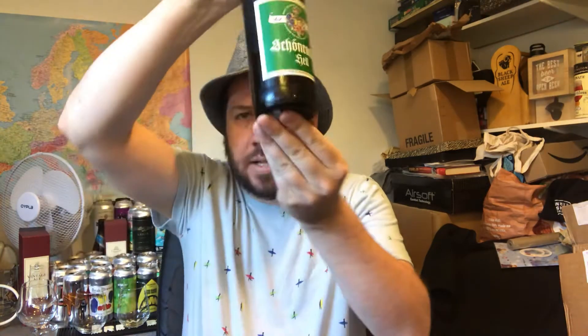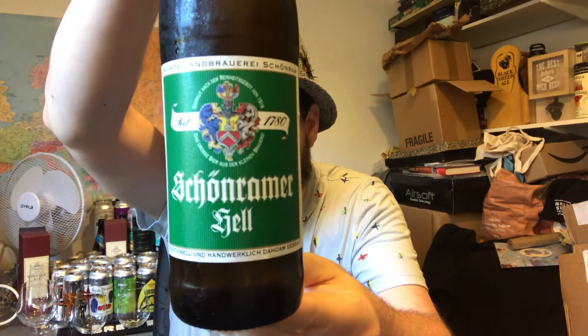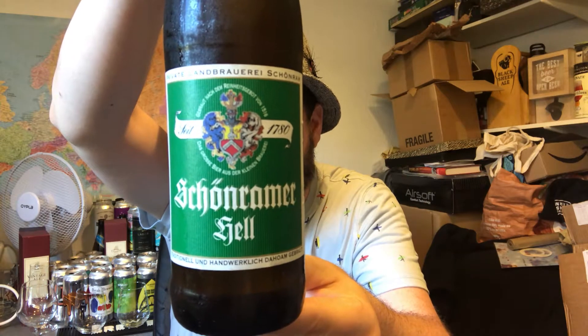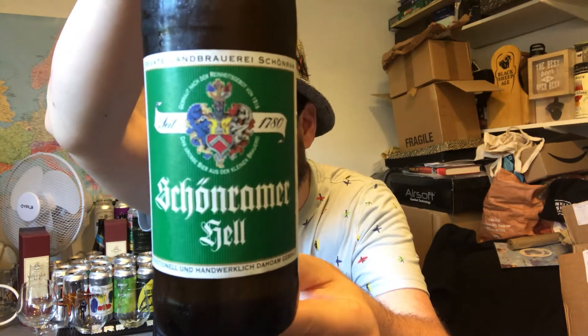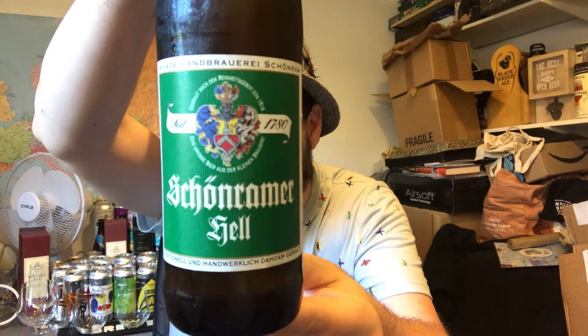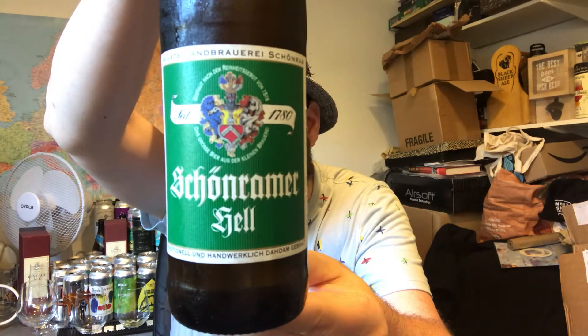Hello, thanks for joining me for another beer review today. We're heading to Germany. This is a brewery I've never had anything from before. It's from the Privat Land Brewery Schroenram — I think I'm butchering that up quite well. This is their Schroenrammer Hell, a German style Helles lager, 5% ABV, 18 IBUs.